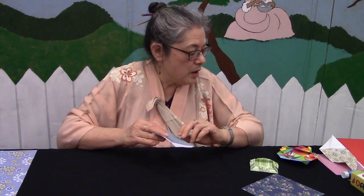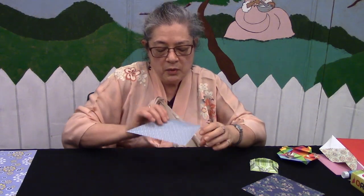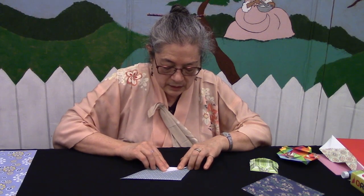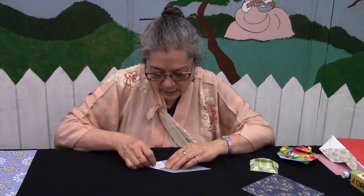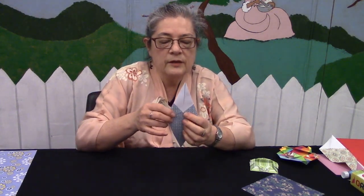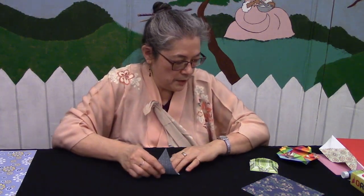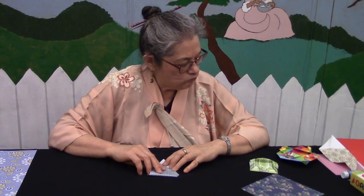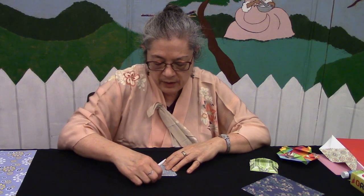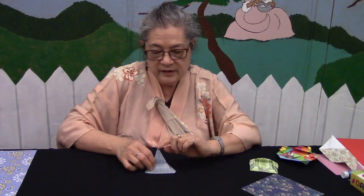Then you're going to take these two edges here, turn the paper over, and fold them in along that center crease. So you have this shape. Turn it over, and you're going to fold this bottom point up — about here. You don't want to fold it all the way to the top because you want that little bit of angle there on the bottom. Then fold just this top point down.